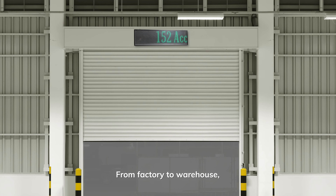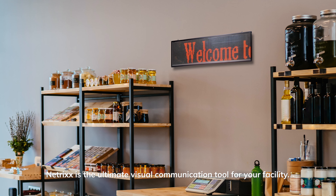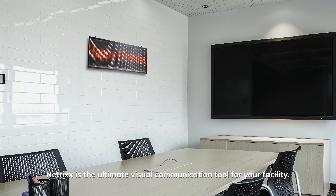From factory to warehouse, government to education, NETRIX is the ultimate visual communication tool for your facility.